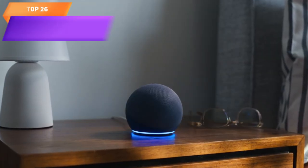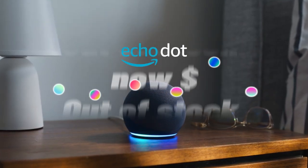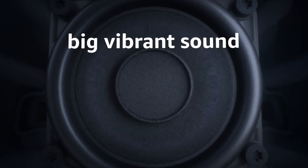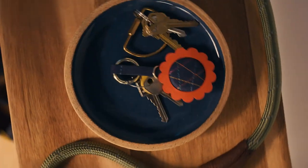Top 26 is a smart speaker with bigger, vibrant sound, helpful routines, and Alexa voice assistant. It has a sleek and compact design, is compatible with Alexa for controlling smart home devices and managing tasks, and has built-in privacy features.